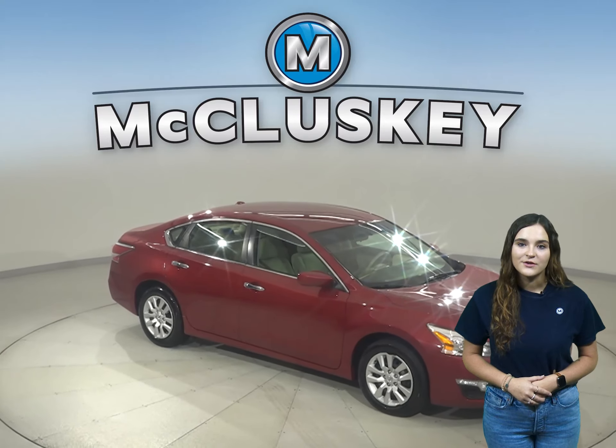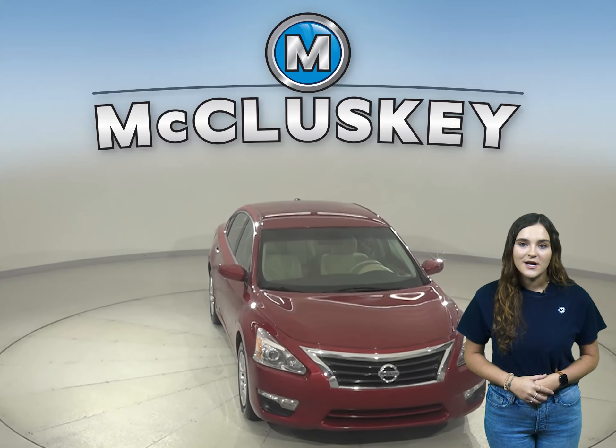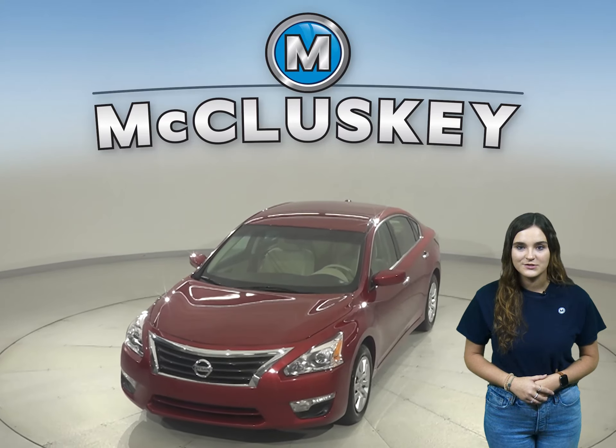Other great features are this Altima's remote start and keyless push to start button. Come on down and try this vehicle out before you buy it with our free 48-hour test drive.